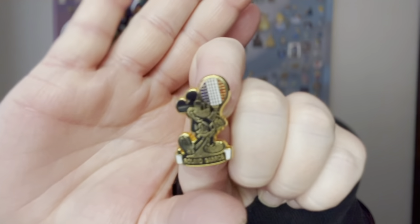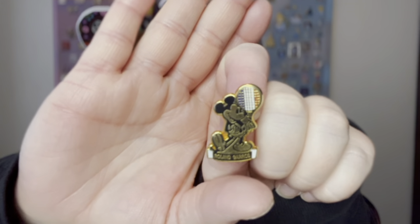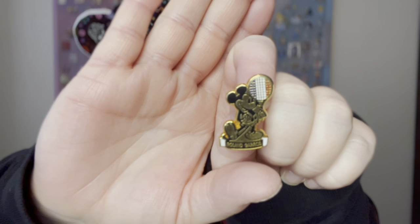The third prompt is flag — like flag on the play. Share a pin of a flag or a country. This is a very obscure way to do this, but Michael really loves tennis. We love to watch tennis and he has played tennis almost his entire life. I came across this Mickey tennis pin from Roland Garros, which is the name of the facility where the French Open is played. The flag is in the tennis racket — it's the French flag — and the pin says Roland Garros, which is located in France. So I thought this would be my flag or country pin. It's really small and it's like a really old pin.